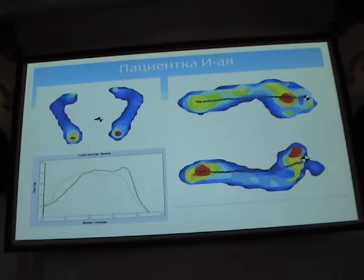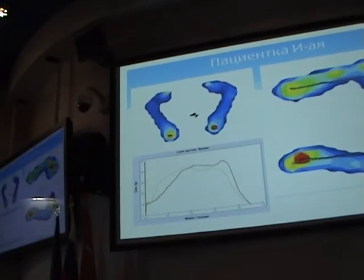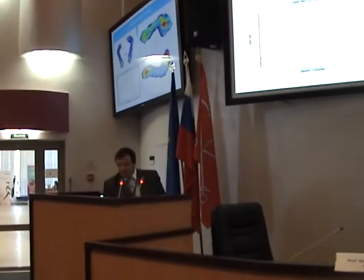Everything is clear. That's what I wanted to mention in terms of biomechanics, human biomechanics. Certainly we've touched upon some clinical issues as well.